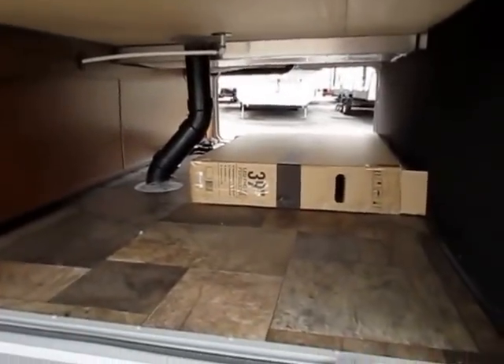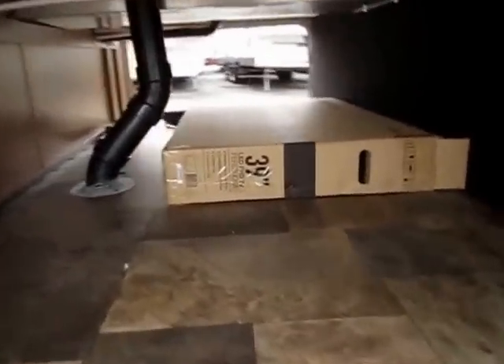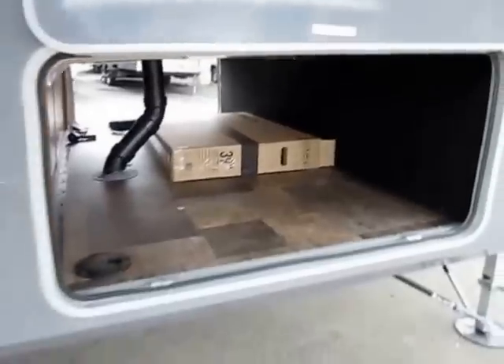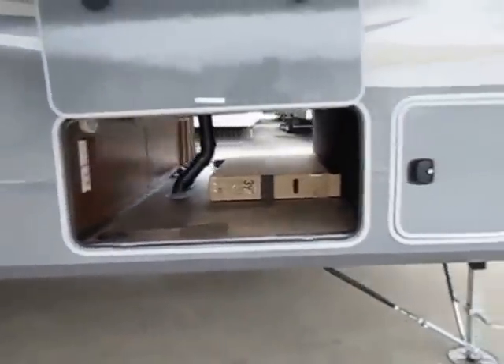Huge pass-through storage up here — one of the biggest in its class. That's a box for a 39-inch LED flat screen television, and it is absolutely dwarfed inside of here. You can put huge tool boxes and everything in this.